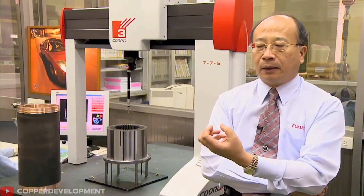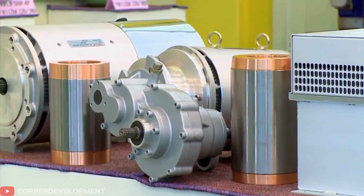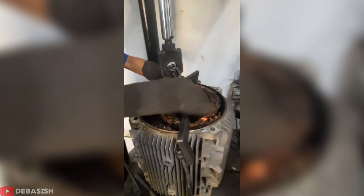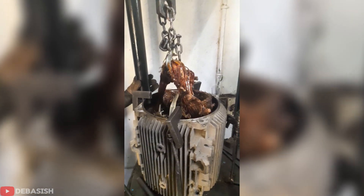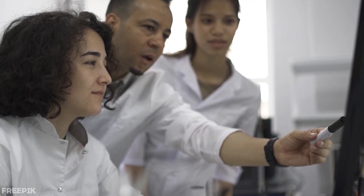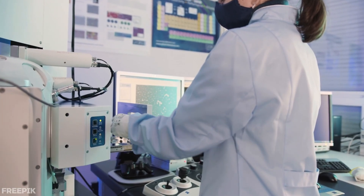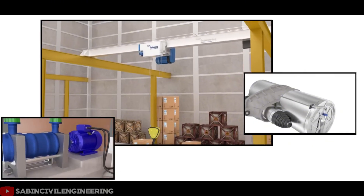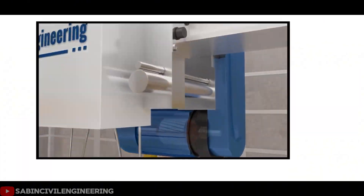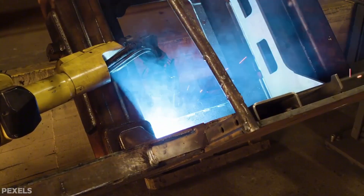The problem gets worse with bigger motors. Factory equipment uses massive copper coils that weigh thousands of pounds and waste enormous amounts of electricity as heat — the bigger the motor, the more copper it needs, the heavier it gets, and the more energy it wastes. Traditional thinking focused on finding better metals or improving motor designs, including exotic materials, superconducting materials requiring extremely cold temperatures, and complex magnetic arrangements. It's a cycle that nobody could break.